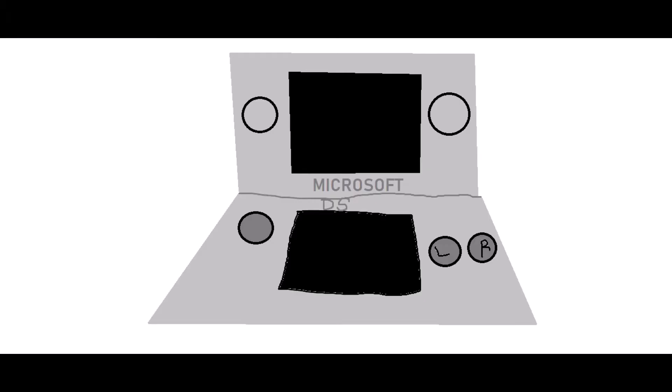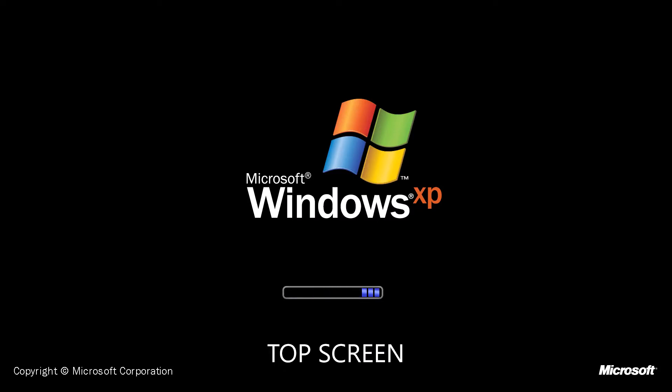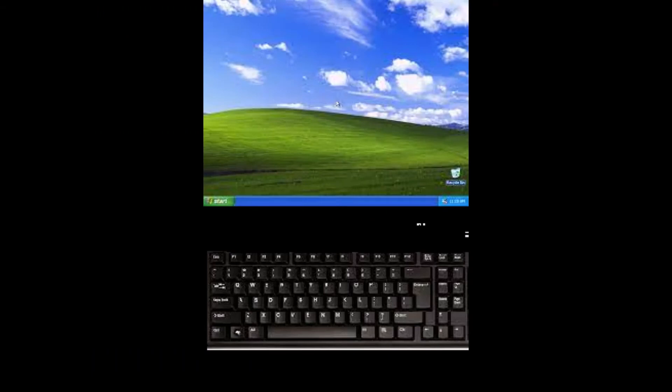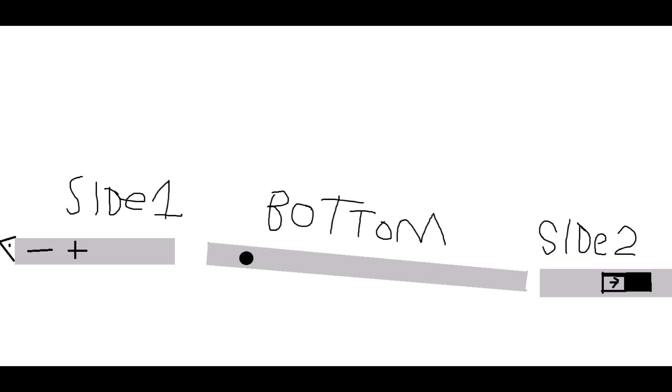This. This is what it would look like. Here it is booting up. Here it is on both of the top and bottom screens. Here are the bottom and sides.